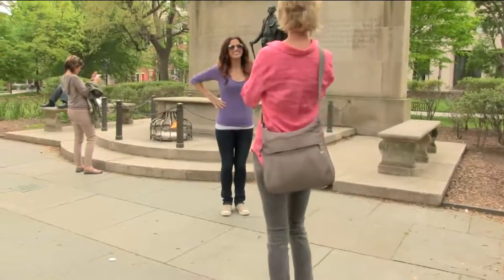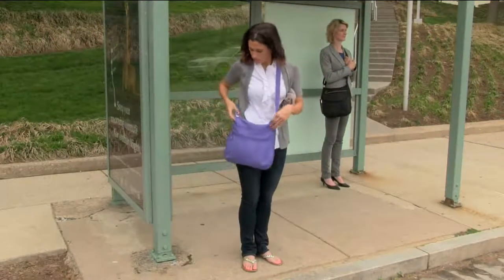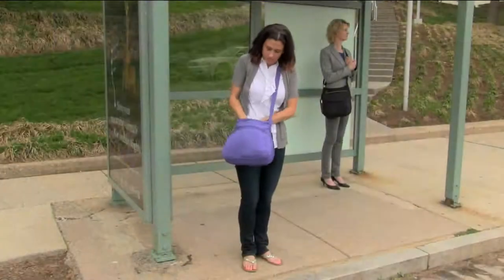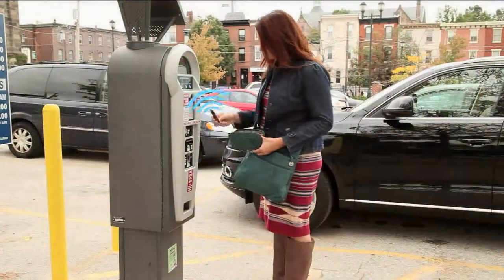My daughter has a tag for school, and on hers are RFID chips. If somebody steals her information, it's her name, our home address, her social security number. You might as well have a t-shirt that says 'please rob me.' It's really a serious concern.